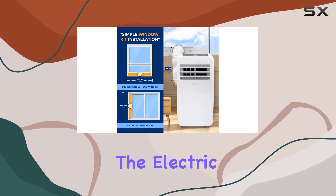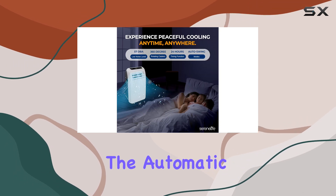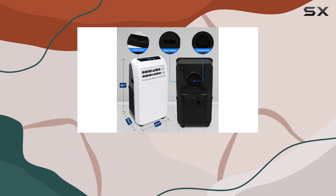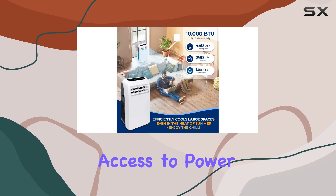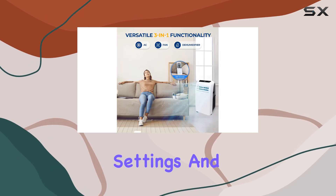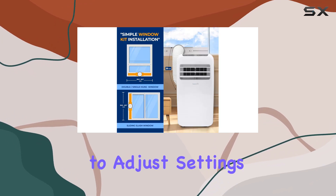The electric plug-in operation is simple and convenient, and the automatic swing mode with a moving wind vent ensures maximum air circulation. The digital touch button control panel provides easy access to power, mode, timer, temperature, and fan speed settings, and the included remote control offers additional convenience, allowing you to adjust settings from a distance.